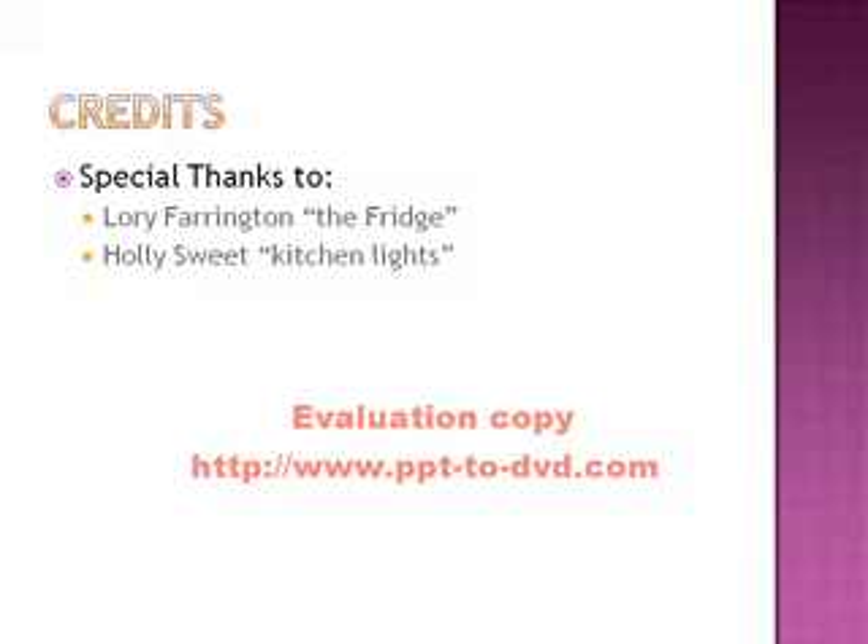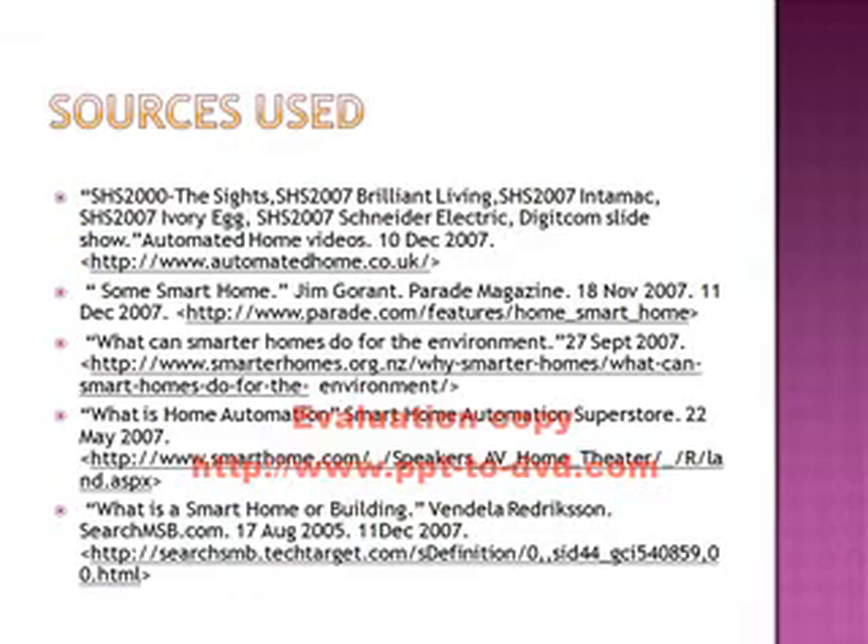I'm Megan. And I'm Lauren. And we love our smart home.